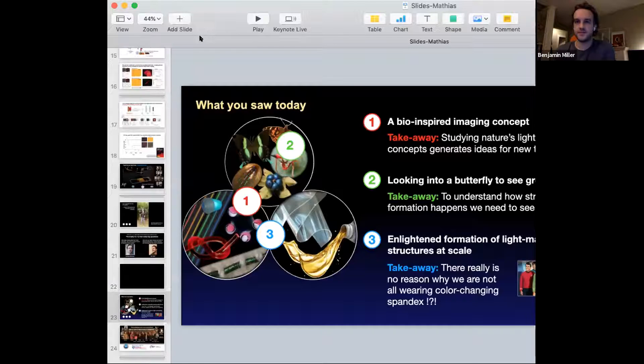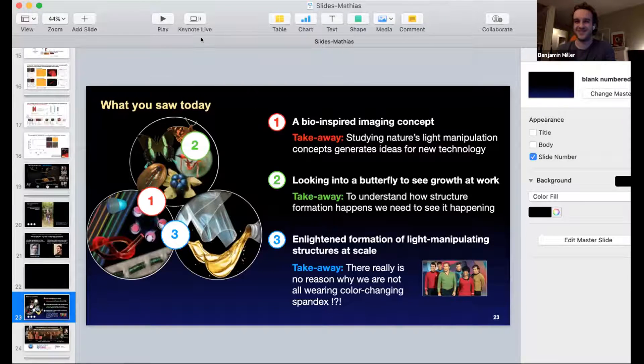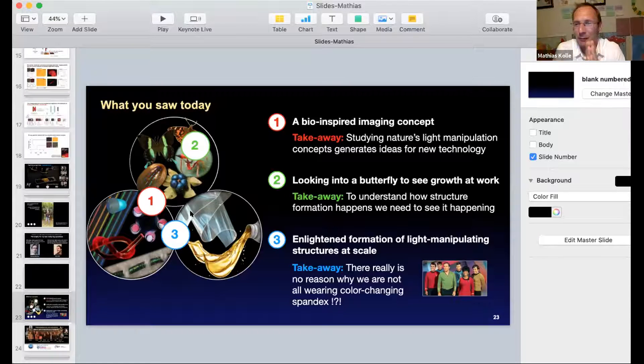Thank you, Ben. I was speechless — both Anthony and Ben included datasets I hadn't seen yet, which is pretty amazing. What you saw today covered three topics in bio-inspired and biological optics and photonics: the bio-inspired dark field imaging concept that works without any dark field components, demonstrating how studying nature's light manipulation techniques can build interesting devices for educational or biology lab contexts; Anthony's amazing work looking into a living butterfly as it grows structures, forming the foundation to understand biomechanics and link it to genetics; and Ben's remarkable color-changing material.